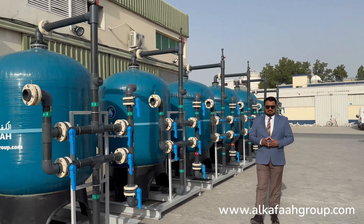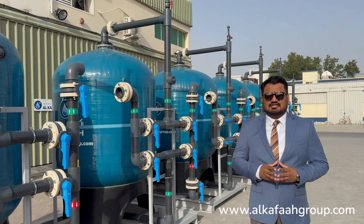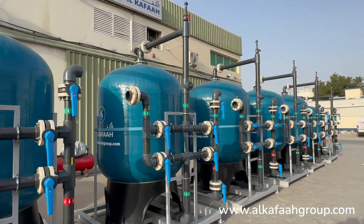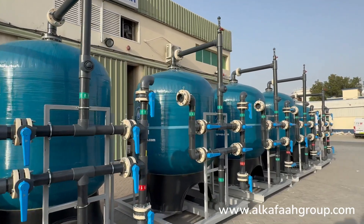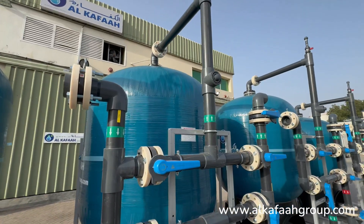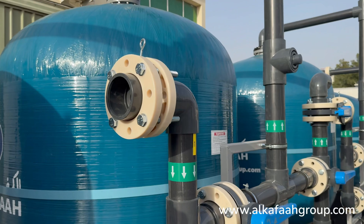Welcome to Alkafa's Headquarters located in the United Arab Emirates. These are skid-mounted activated carbon filters. These specially fabricated vessels are equipped with filter control valves, backwash arrangement, and fully pre-assembled frontal pipework.